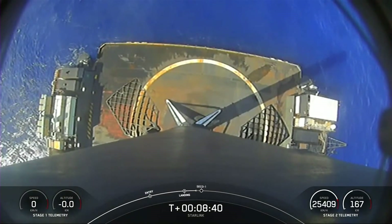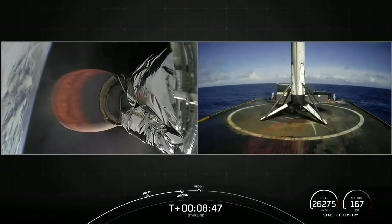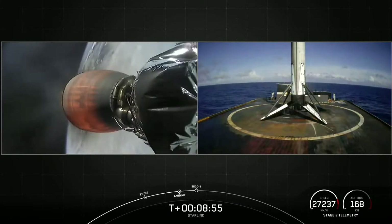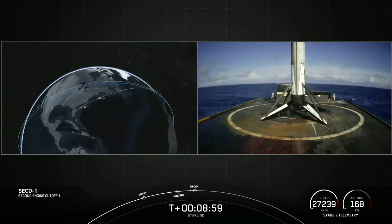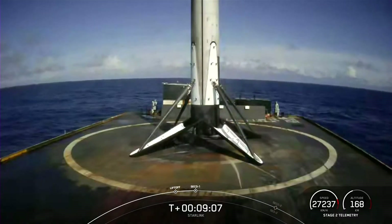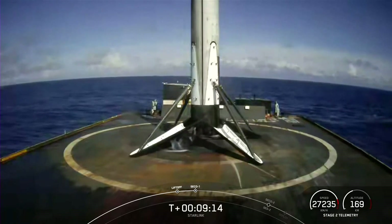Coming up: second engine cutoff number one. The ground teams will assess the orbital trajectory and confirm whether we're right where we intended to be. Second engine cutoff — successful shutdown of the Merlin vacuum engine. Expected loss of signal. Nominal parking orbit. With that callout for nominal parking orbit, the second stage is safely in orbit. Awesome shot of the first stage on your screen for its first landing.